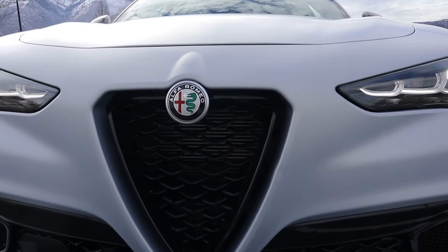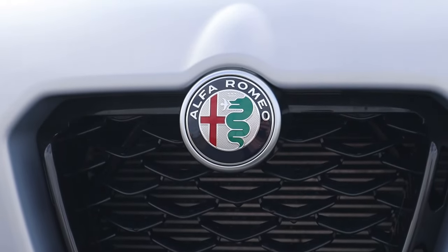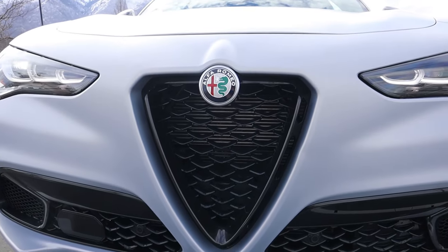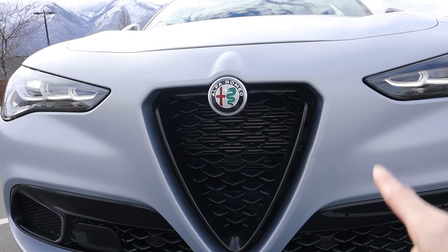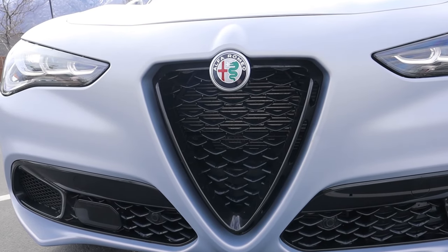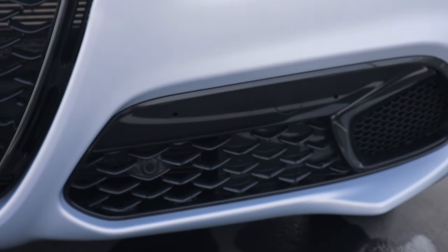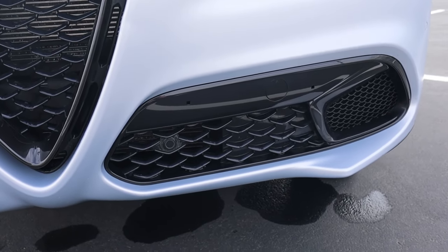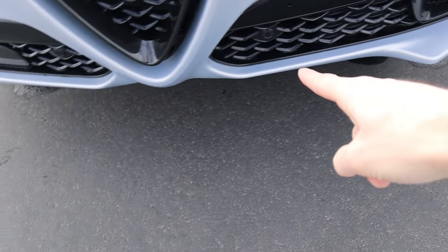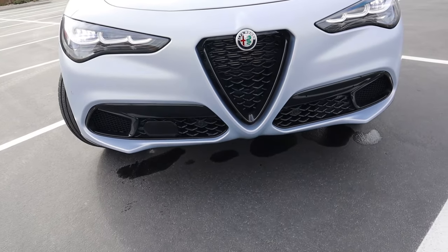Coming toward the center, they repositioned some of the air vents and the Alfa Romeo logo. You still have the serpent badging and that signature triangular grille front and center — it looks very Italian, which is what you want from an Alfa Romeo. They also redesigned some front end vents, and I do like this front splitter that almost looks like a shark fin, extending with a nice curving design all the way to that center triangular grille.